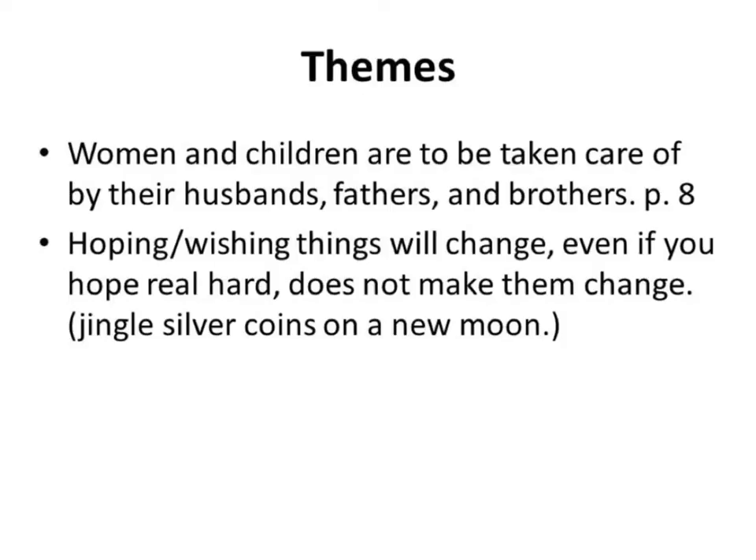Now let's talk about themes. One theme on page 8 is about taking care of women and children and not worrying them — something Nat's father had always taught him. Another theme is that hoping and wishing things will change doesn't make them change. Nat has a silver coin on a new moon and is hoping it will do something — as an older reader, you recognize this as the author exploring what happens when we wish for something really hard.